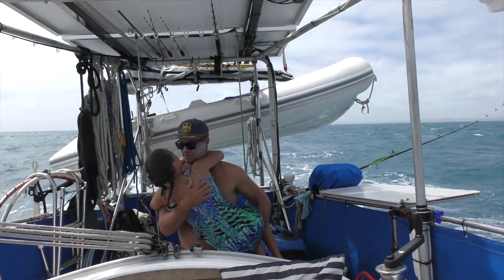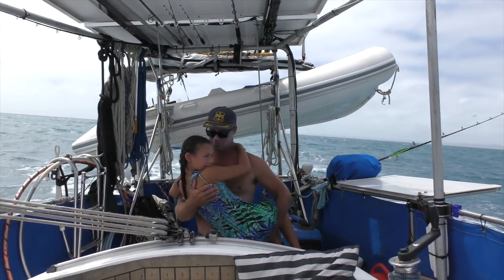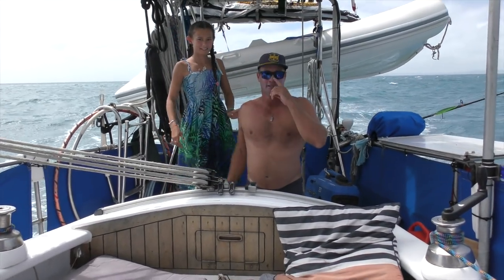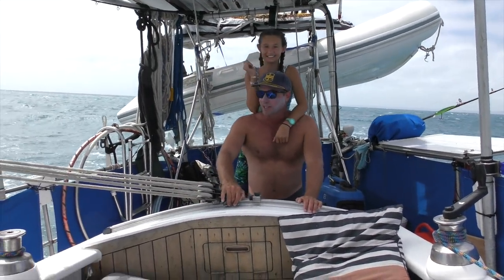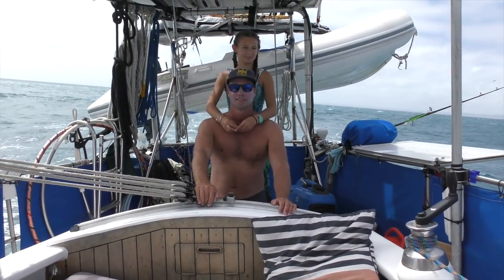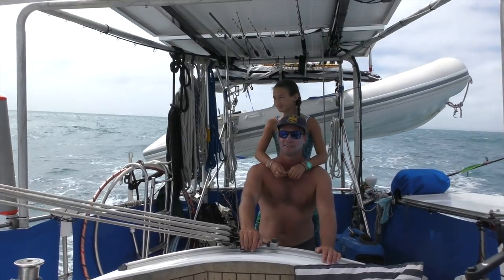We left Cape York this morning and we're really close to Thursday Island — about five nautical miles off the entrance. Our friend is waiting in his boat and he can see us, so that's real close.